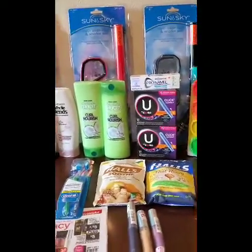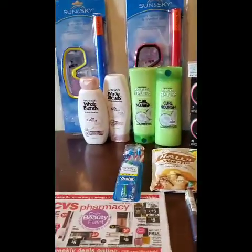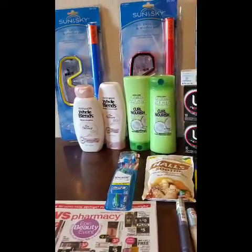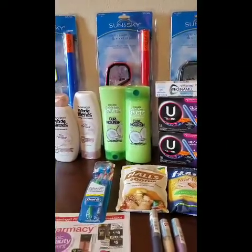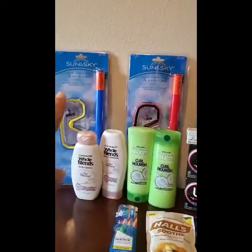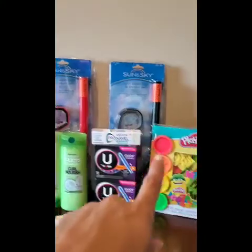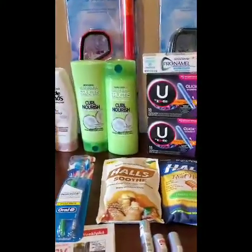Let's just jump right into the deals that I did. I haven't honestly had any big money maker hauls in the last three weeks — I'm guessing it's maybe just because of the holiday. Hopefully in the coming weeks we'll get some really good money maker deals. You'll see the clearance items I did pick up and then the Play-Doh. Let's go ahead and start with the hair care deal.